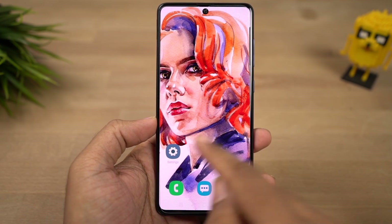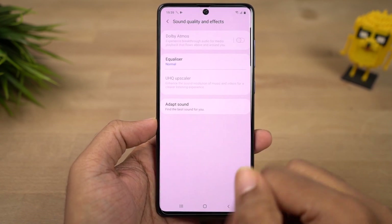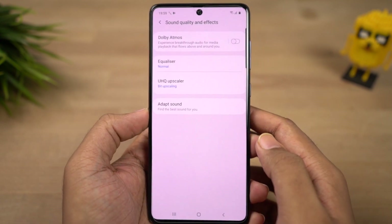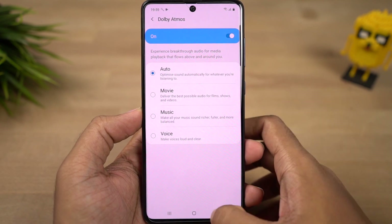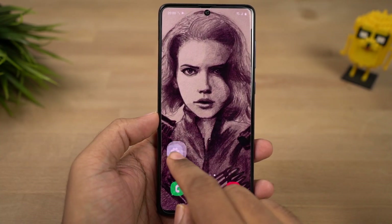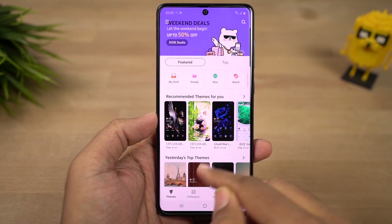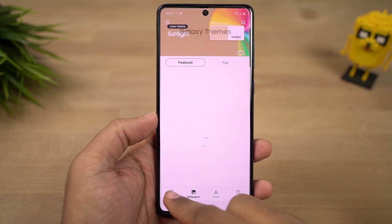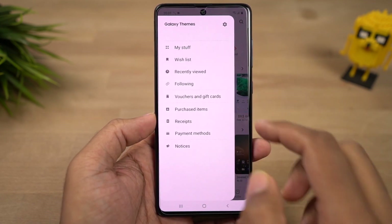This phone also has Dolby Atmos sound enhancement. You can enable it via the toggles or sound settings, and once enabled you have different sound profiles — auto, movies, music, and voice — giving you different audio experiences depending on the profile. Currently this feature is only available when using a headset. Next, this phone comes with Samsung themes, offering hundreds of themes both free and paid, completely changing the look and feel of your phone — from wallpapers to UI elements to app icons, it literally changes everything.